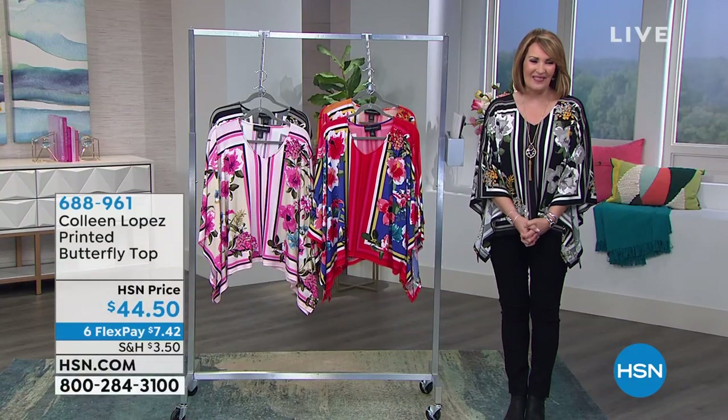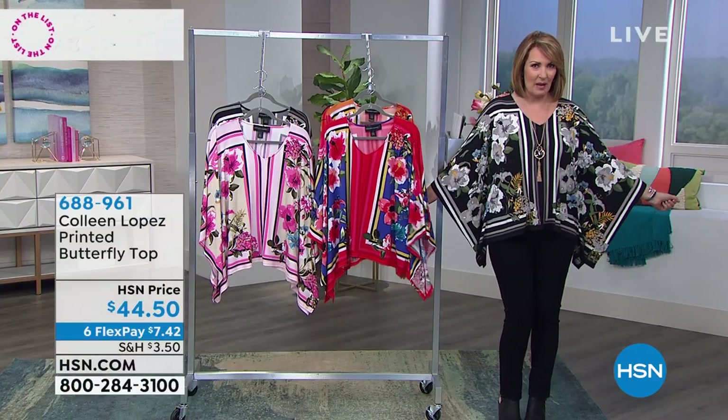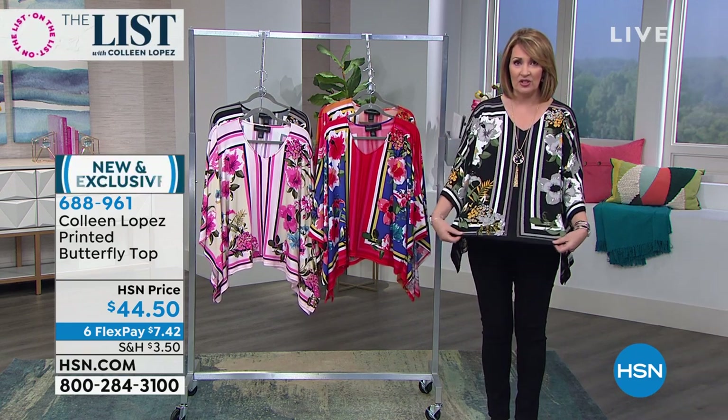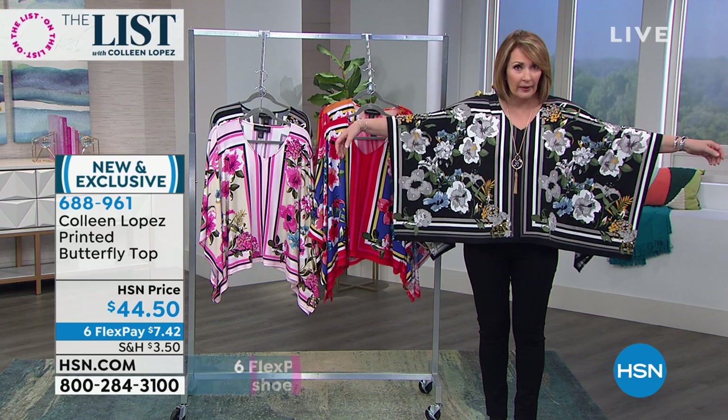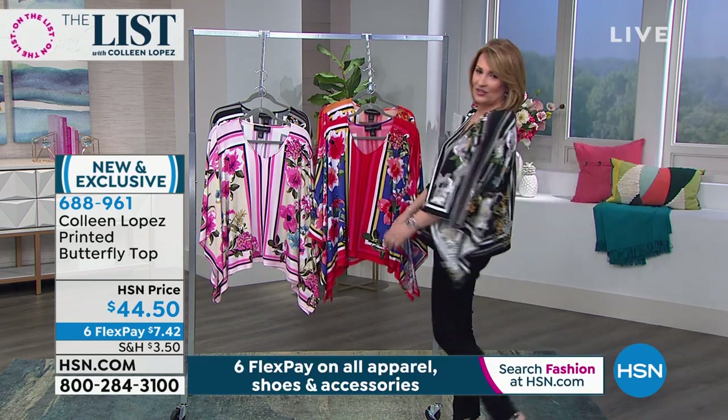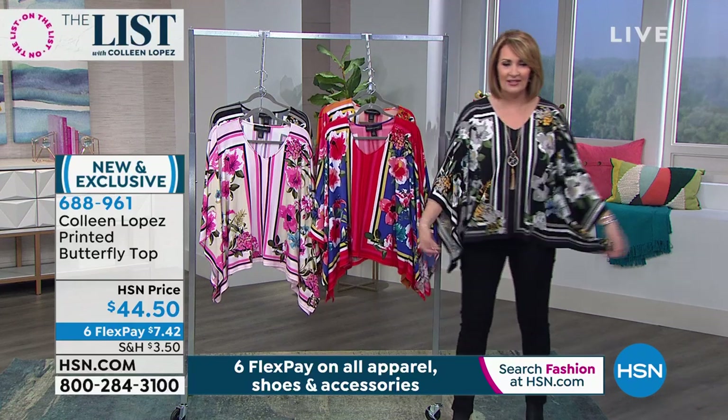We have another full hour of the list and we're about to show you my top. I love this top. I wish you could just feel this - first of all, it's incredibly soft. You don't need to put anything under it, no tank, nothing. You just throw this thing on and it is adorable. It's easy. You'll get a zillion compliments.